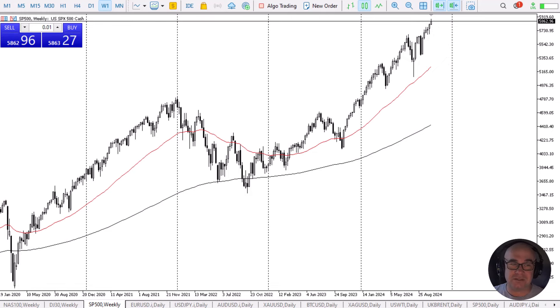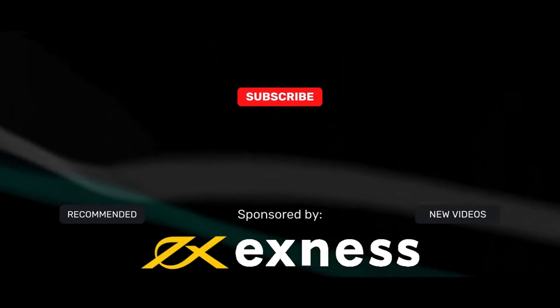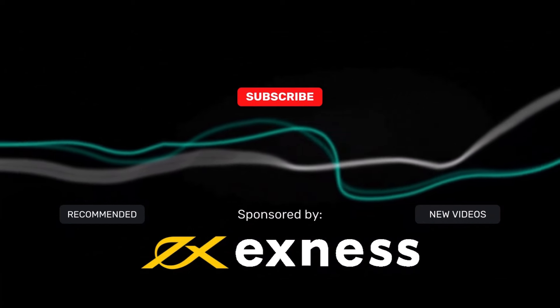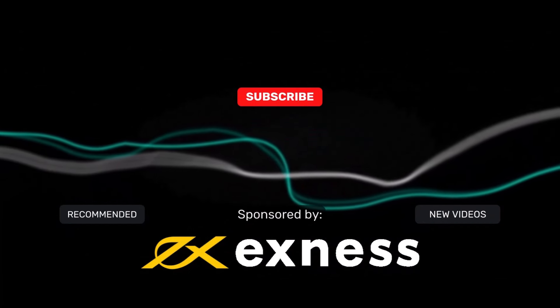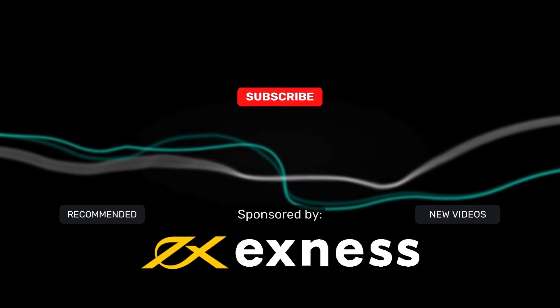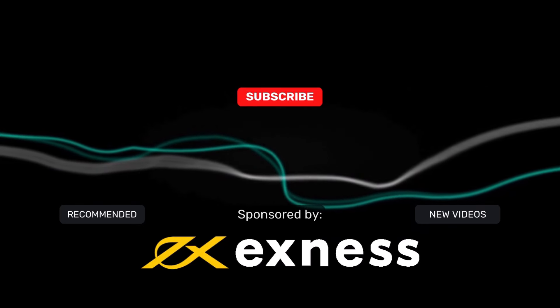If you enjoyed the video, give me a thumbs up, like, share, and subscribe.